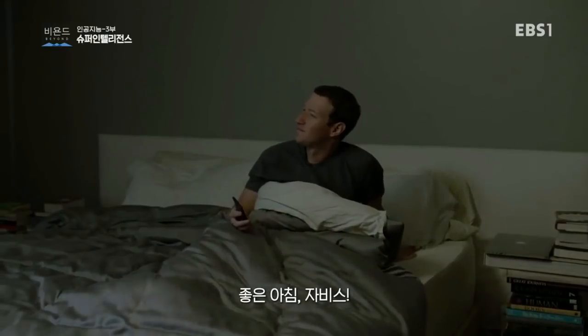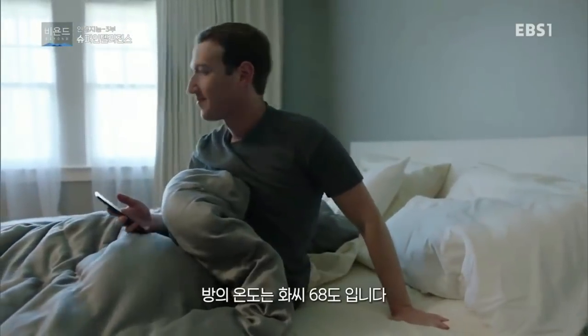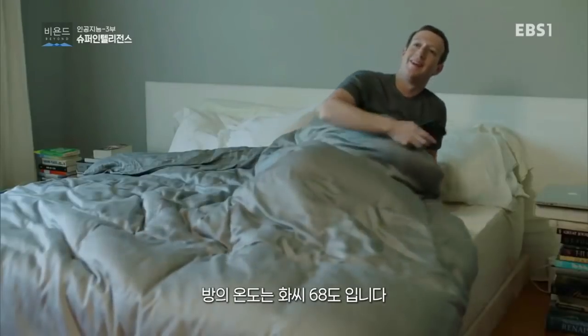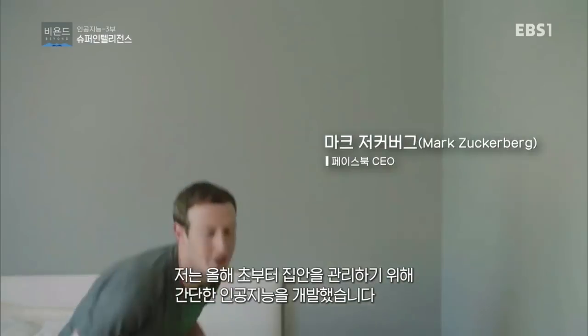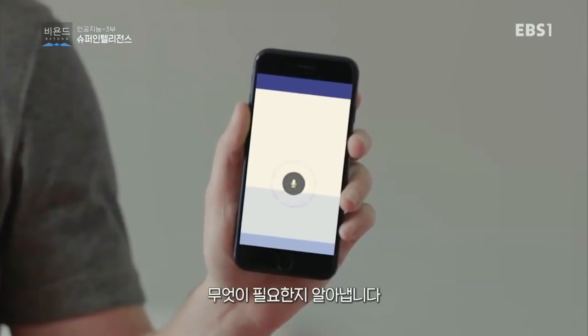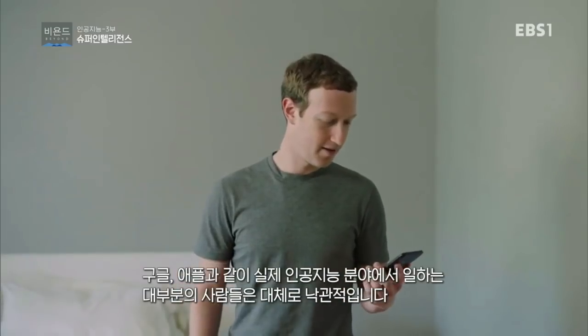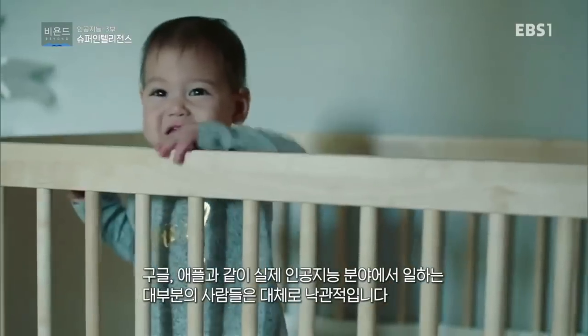Good morning, Jarvis. — Good morning, Mark. It's Saturday, so you only have five meetings. Room temperature is set to a cool 68 degrees. Earlier this year, I started building a simple AI to help run our home. I talked to Jarvis using this app I built. It uses artificial intelligence to understand me and figure out what to do. Most people that work in AI — all the Google team, people at Apple — they're very optimistic about this. Your Mandarin is so soothing, Jarvis. So I think there's plenty of optimists to trump the pessimists.